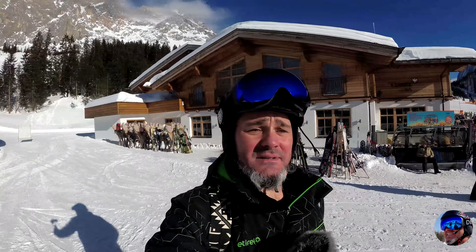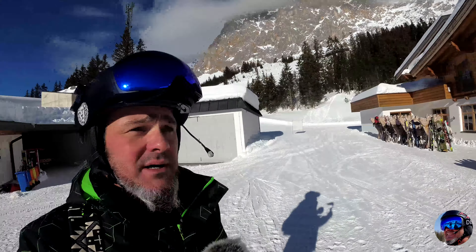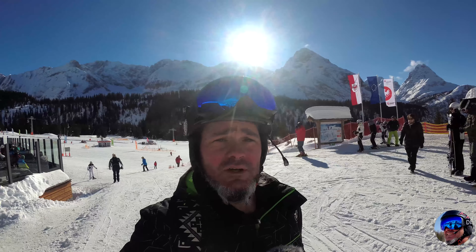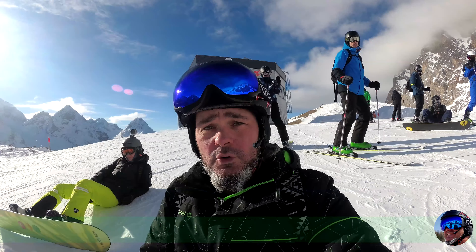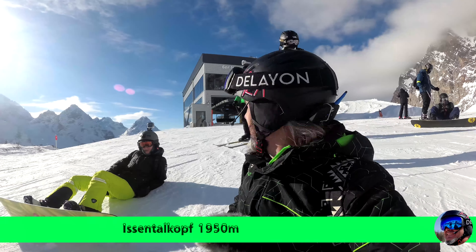Wir sind jetzt hier nochmal bei der Endstation der Gondelseilbahn, aus dem Tal hochgegondelt. Hinter mir ist wieder das Tiroler Haus zu sehen und etwas weiter unten die Erwalder Alm. Wir werden jetzt nochmal den Sessellift dort drüben nehmen, um auf diesen Issentalkopf hochzuliften und dort das Gebiet noch weiter auszuchecken.